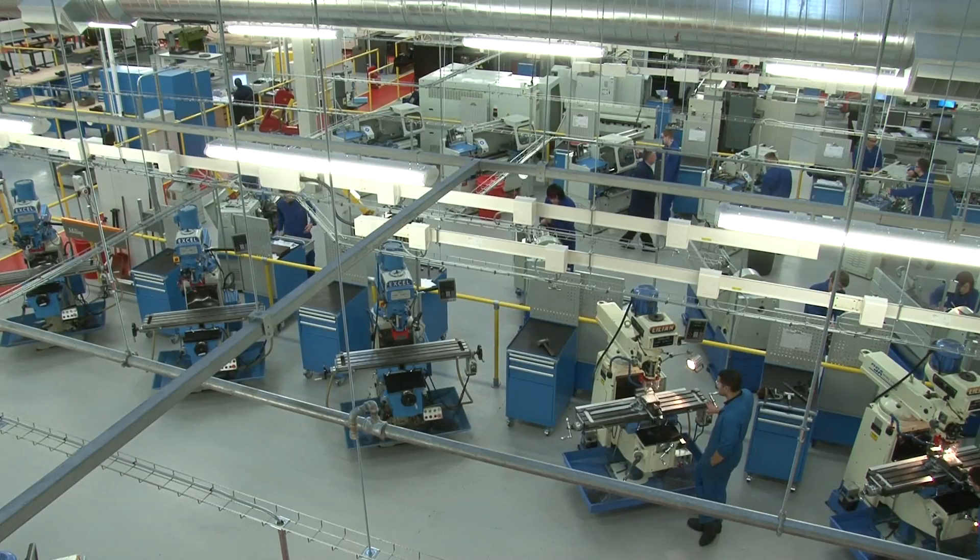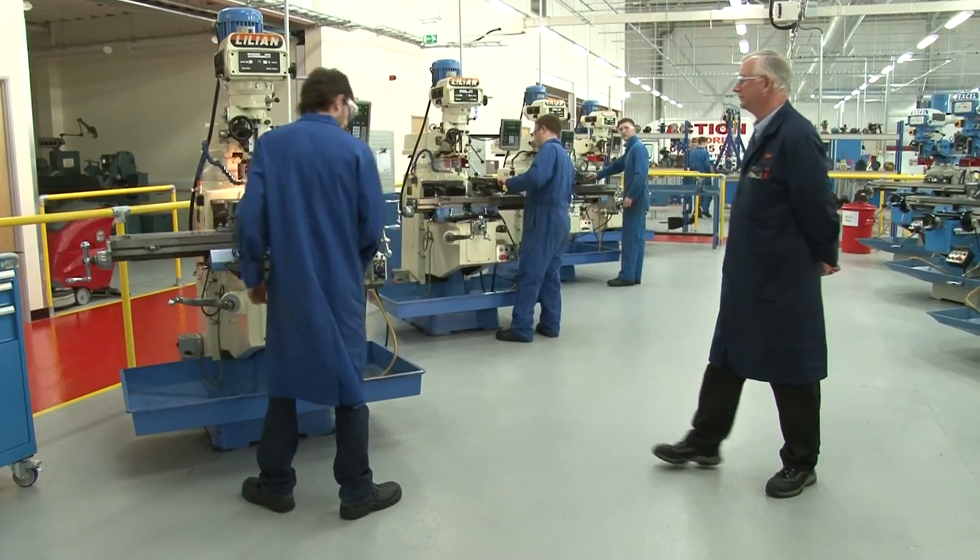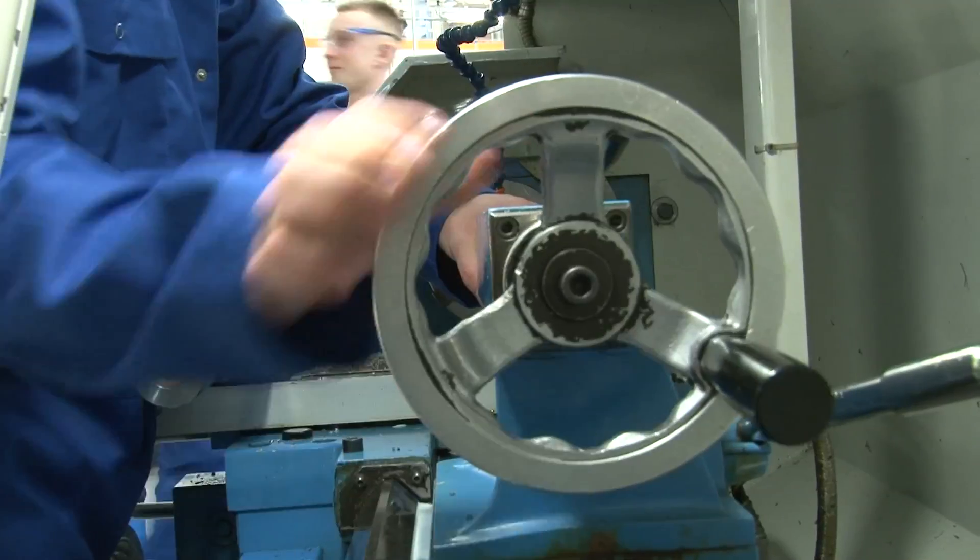At the centre here we cater for technical and practical training for apprentices. We invested around about two million pounds in the centre, buying the centre and kitting it out.